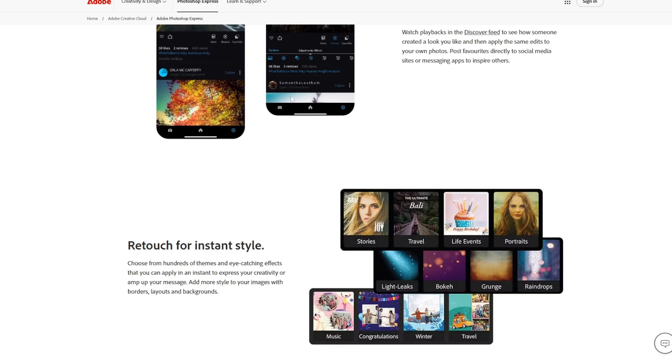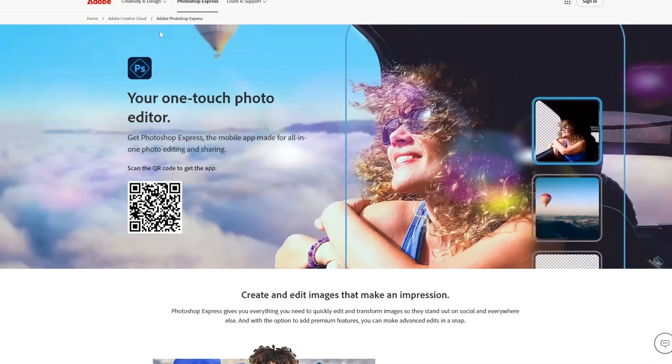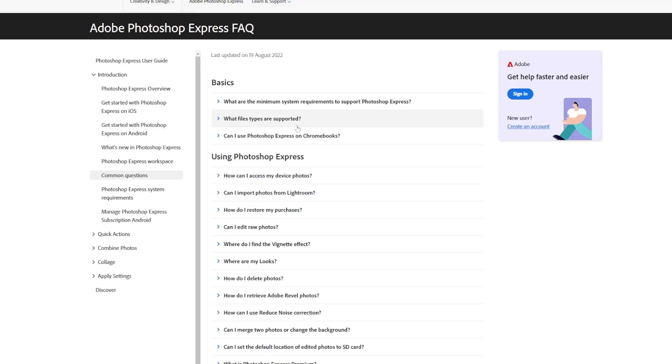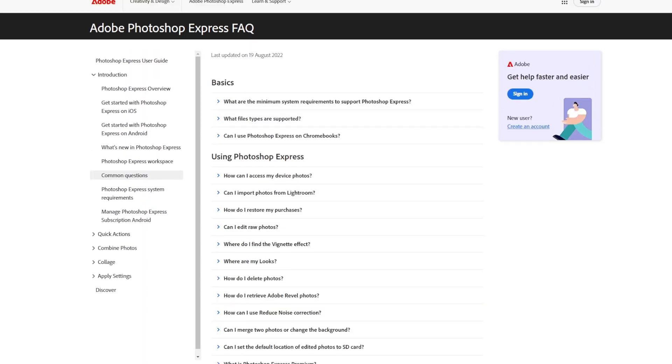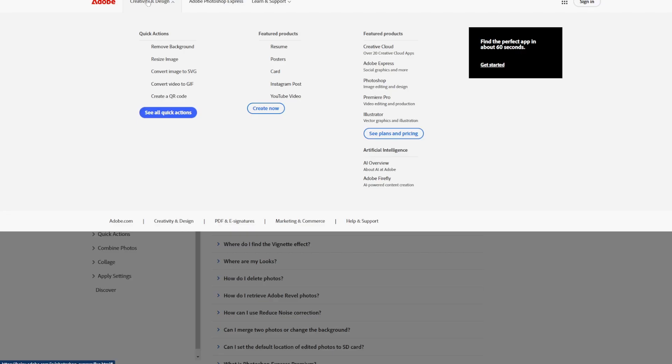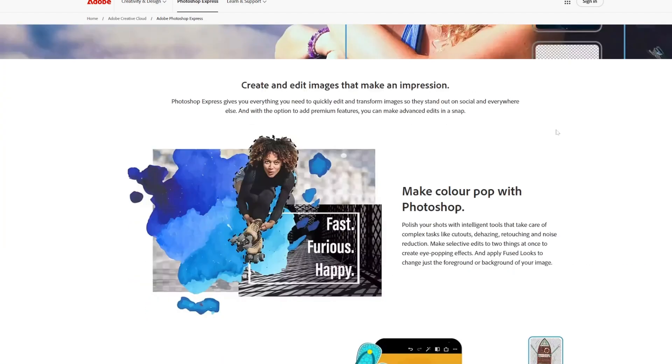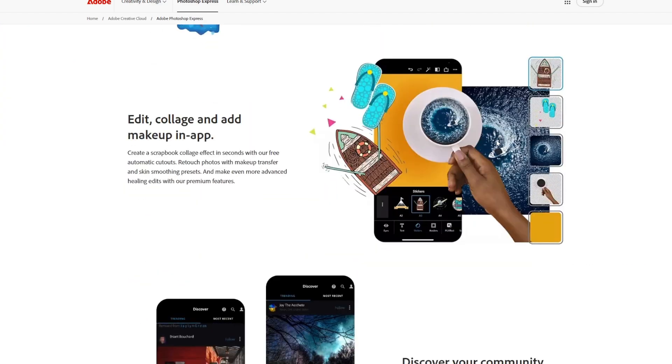Key features: One-tap Auto Enhancements — AI automatically adjusts brightness, contrast, and color balance to improve image quality instantly. Spot Healing — quickly remove blemishes, spots, or unwanted objects in your photos with precision. Advanced Filters — apply AI-curated filters for artistic effects or subtle enhancements. Customizable collages — use AI-suggested layouts to create visually appealing collages effortlessly. Cloud Integration — sync your projects with Adobe Creative Cloud, allowing for seamless editing across devices.